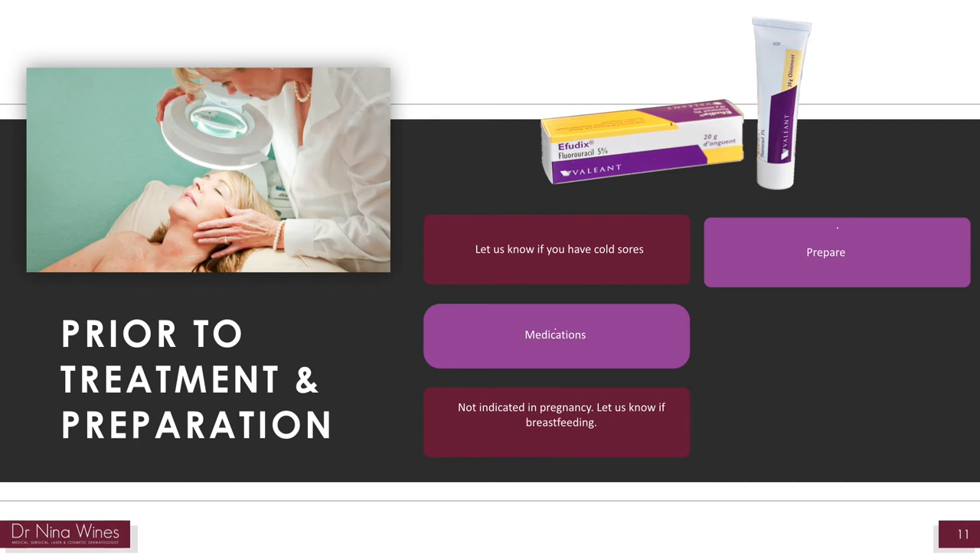Try to not wear makeup on the day of treatment. Men should shave their face in the morning of the procedure and have their hair trimmed short in the treated areas. Cease all active topical treatments such as retinols, tretinoin, and fruit acid creams in the 2 days prior to treatment.